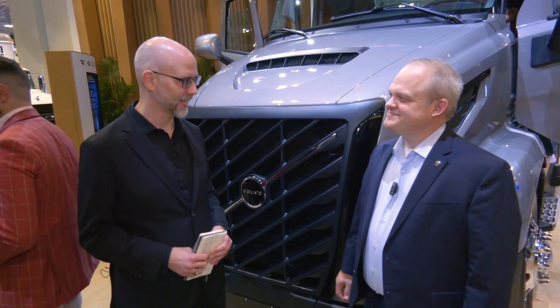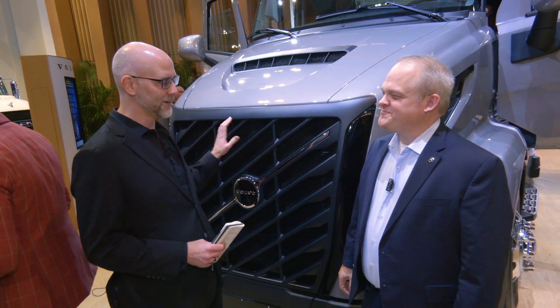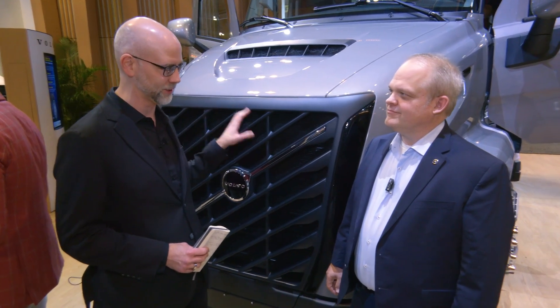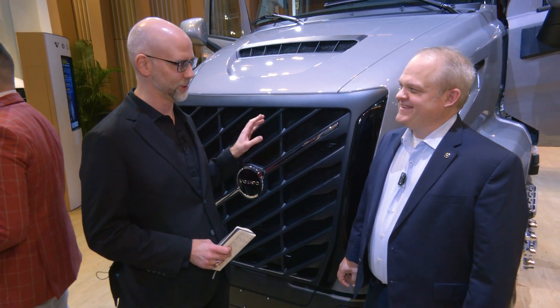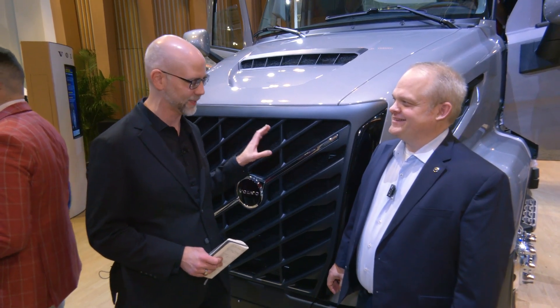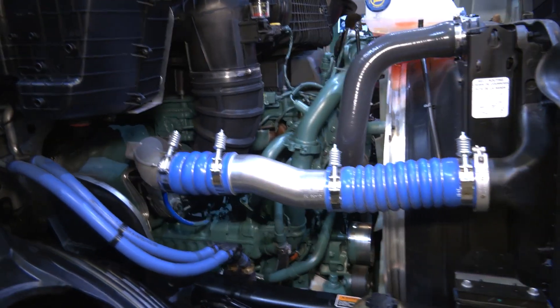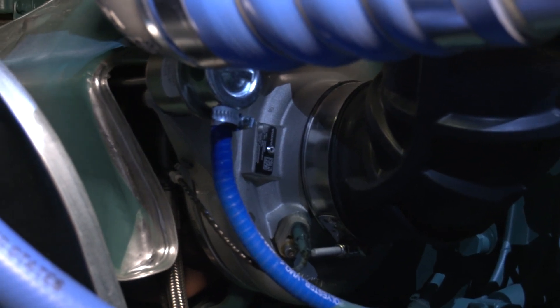Johan, great to see you. We're at TMC and you've launched the new VNR — a lot going on here. Under the hood you have the Volvo D13 VGT, the variable geometry turbo engine you just announced here. Can you give me a refresher on variable geometry turbos? It's really that you can change the vanes in the turbine, so you can get it to heat up faster than a regular turbo compound that has a stationary turbine. So it's two different applications.